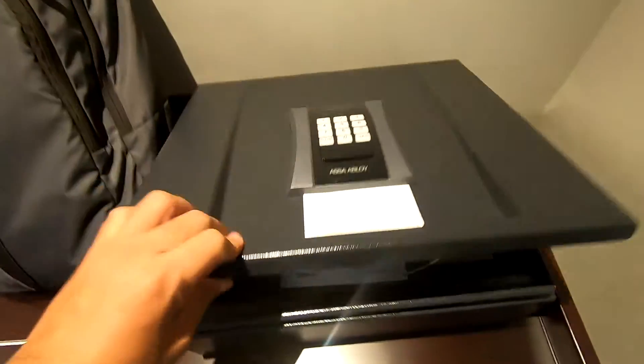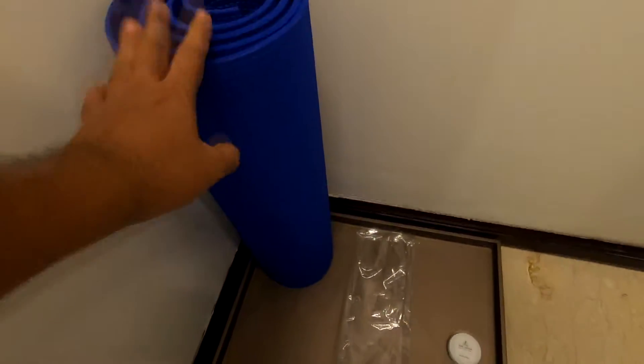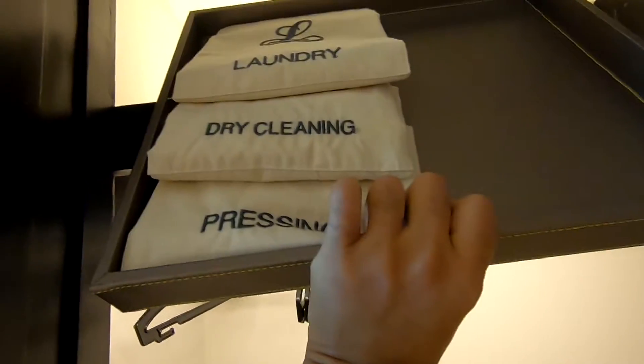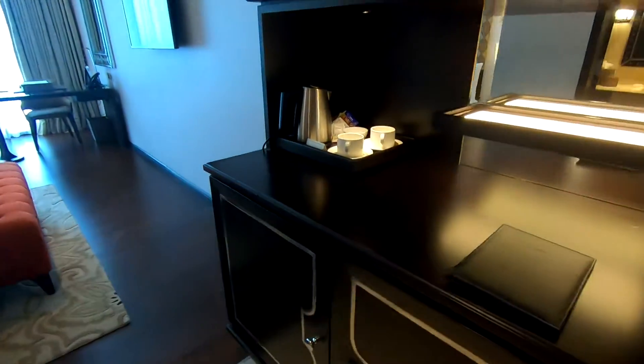It's quite a sturdy safe. There's a bag area to keep your footwear, and then a beautiful sliding mirror which reveals a yoga mat. This is also where the slippers, shoe polisher, shoe bag, and hangers for your clothes are kept. There are also bags for laundry, dry cleaning, and ironing. There's more space if you want to keep your bags as well.